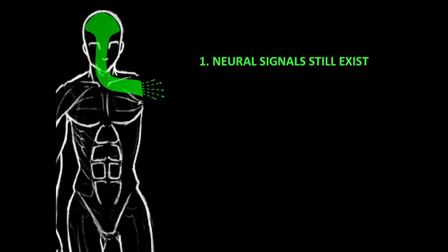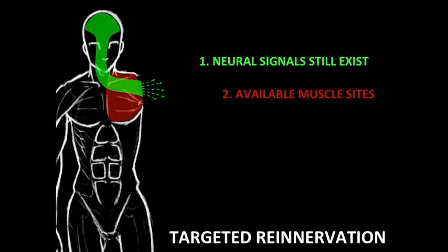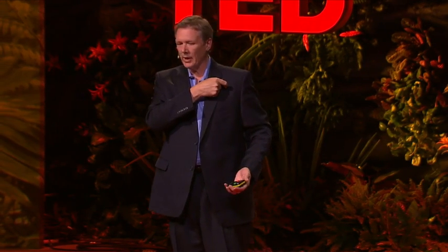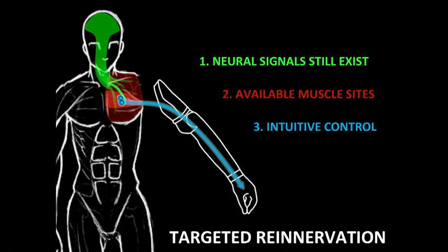So we developed a different approach. We're using a biological amplifier to amplify these nerve signals — muscles. Muscles will amplify the nerve signals about a thousand-fold so that we can record them from on top of the skin, like you saw earlier. So our approach is something we call targeted re-innervation. Imagine with somebody who's lost their whole arm — we still have four major nerves that go down to your arm, and we take the nerve away from your chest muscle and let these nerves grow into it. Now you think 'close hand' and a little section of your chest contracts. You think 'bend elbow,' a different section contracts. And we can use electrodes or antennas to pick that up and tell the arm to move.